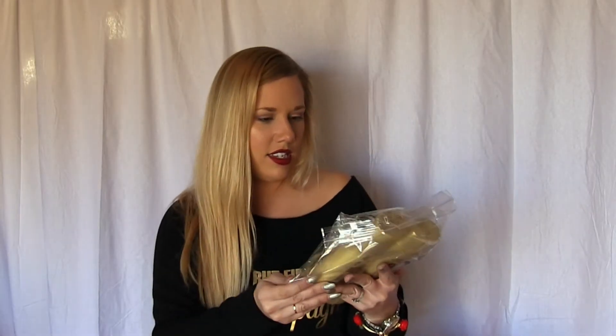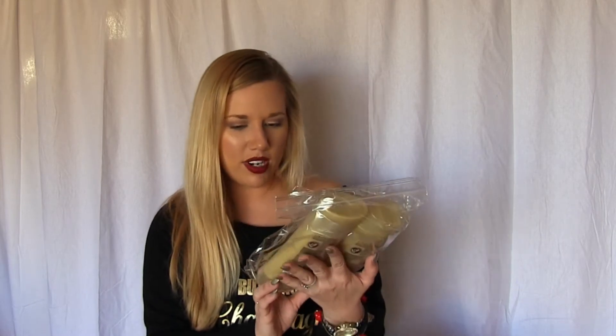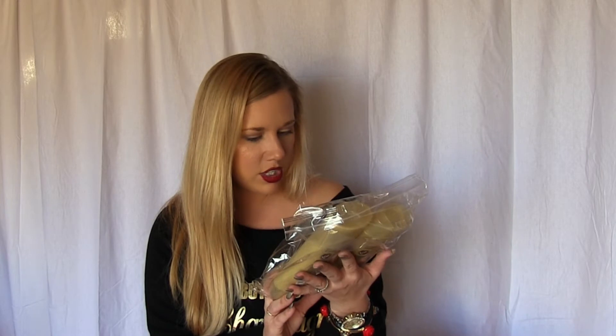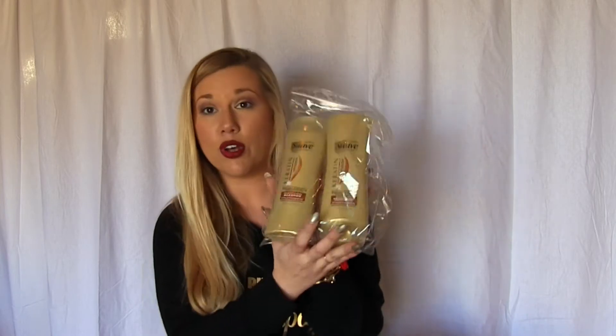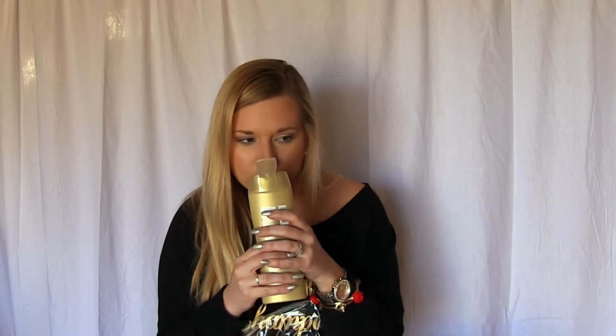Next is Suave Professionals Keratin Infusion Shampoo and Conditioner. This is for frizzy and unmanageable hair — that will come in handy with these humidity months coming up. Smells yummy! I'll test it out and give you guys an update in about a week or so on my thoughts.